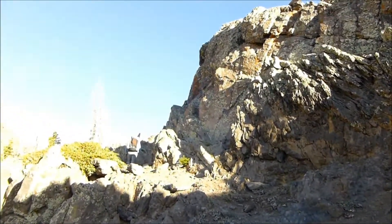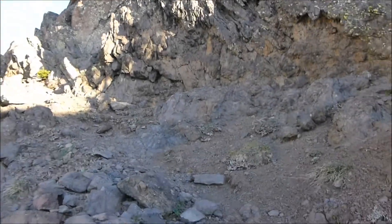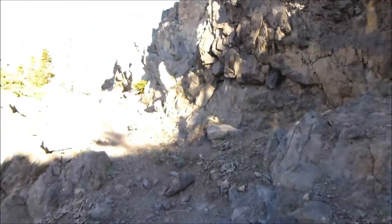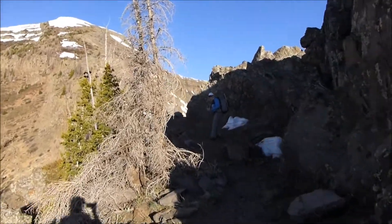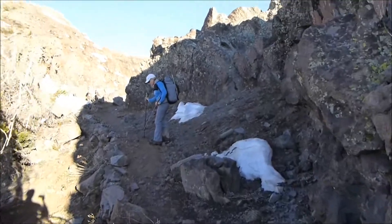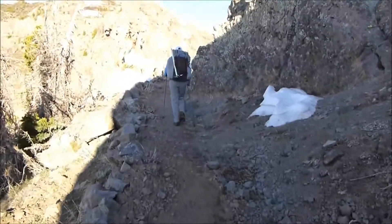Now we have hit some nice rocky switchbacks. Go up and through here, and this will be over 12,000 feet, I think, is where we'll end up. It comes up and around through here, and there's Rockin' again. She's like, why are you talking to yourself? Let's see what we have around this corner.